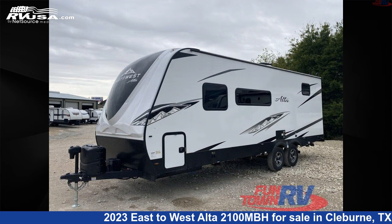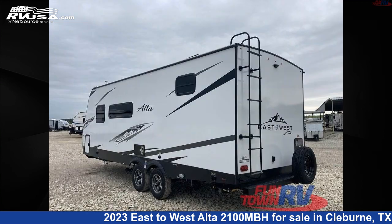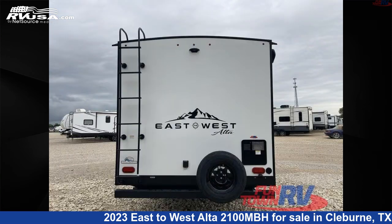This new East to West is 28 feet 0 inches in length and features a Kashmir Canyon interior, sleeps 7, and 46 gallons freshwater capacity. The floor plan layout of this travel trailer features bunkhouse, Murphy bed, and rear bath.